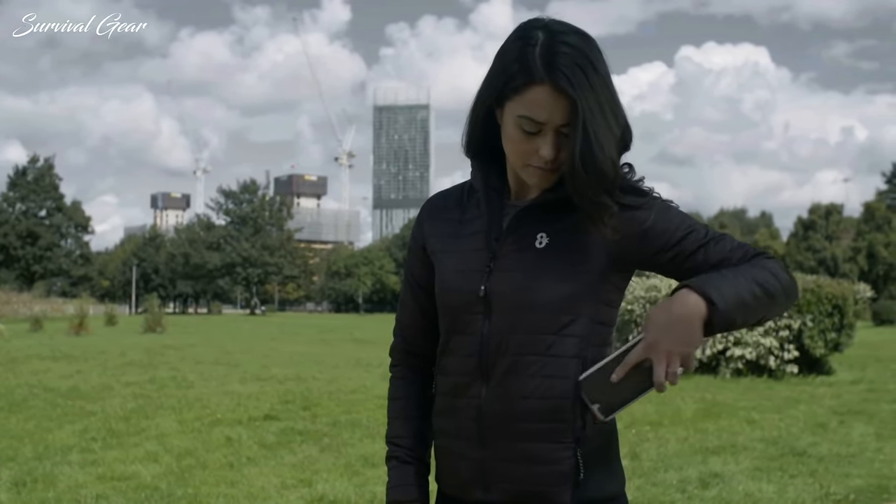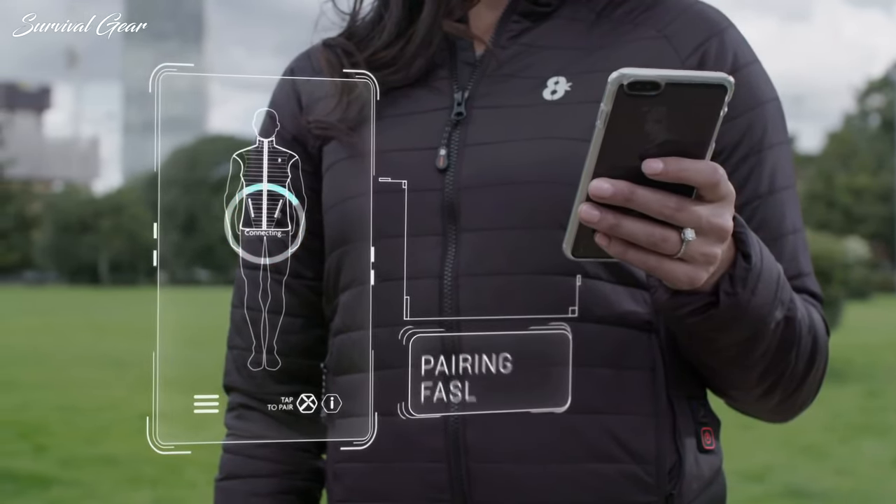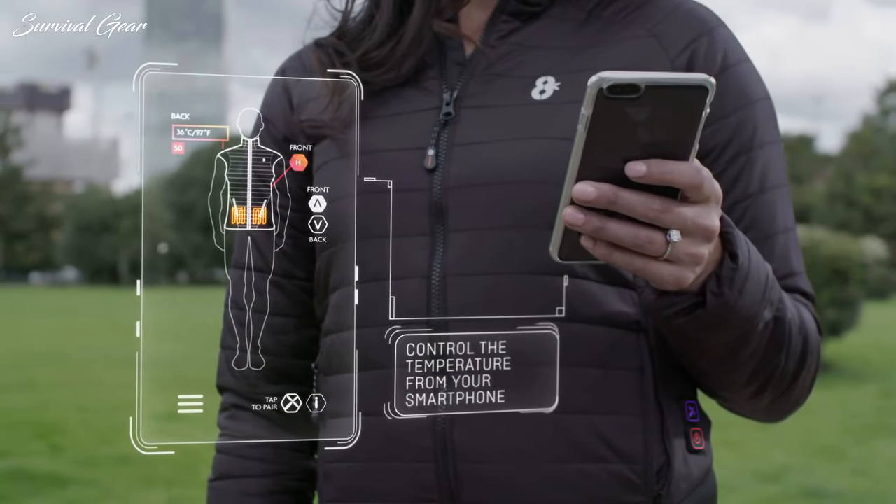Heated technology has become increasingly popular in recent years, with brands creating fashionable and effective heated jackets, vests, gloves, and even socks to battle the cold.